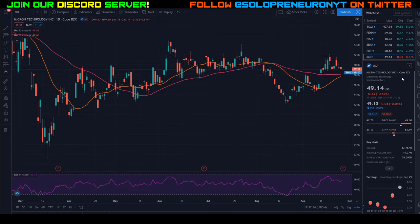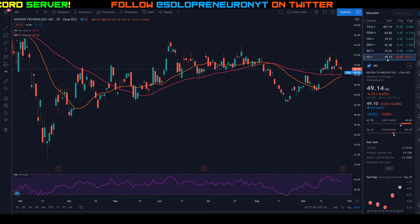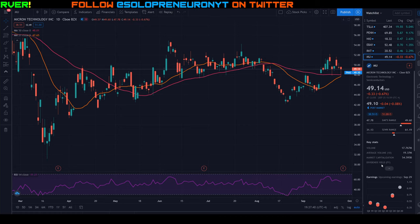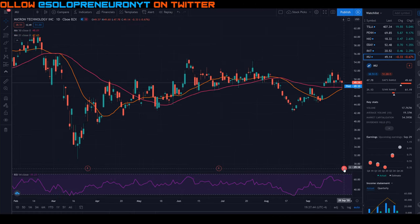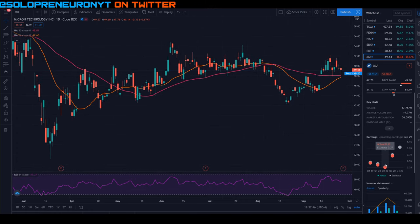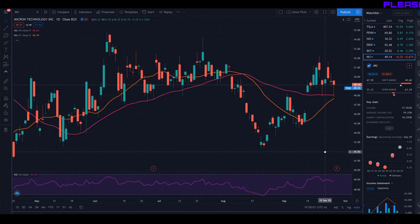It had a red day today, down about 0.7%, equal to about 33 cents, currently trading at a little over $49. It does have earnings coming up this Tuesday, which is going to be interesting. Micron has actually not beaten earnings for the past four times — so will history repeat itself? We'll find out, but let's forget about earnings for now and focus on the technical analysis.